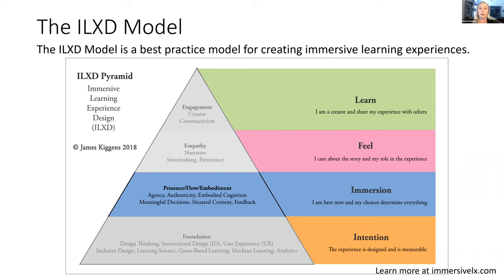The immersion layer is the first layer from the learner's point of view. We want the learner to put the headset on or get in the game and say, 'I'm here now and my choices determine everything.' The way we do that is to leverage agency — we make the experience authentic, ensure the learner can make meaningful decisions, and that they are able to give and receive meaningful content in that experience. Then the next thing we want is for them to feel.